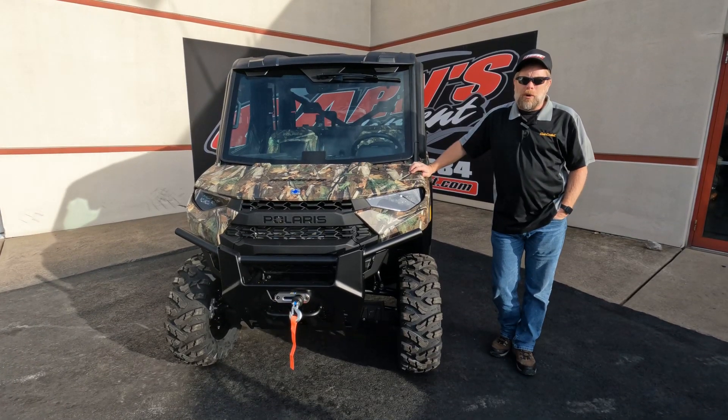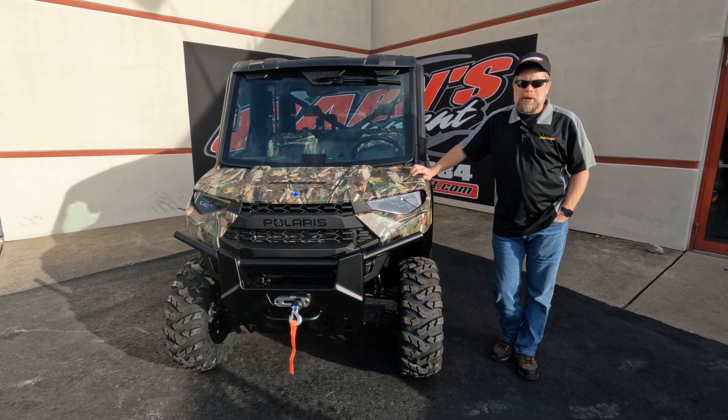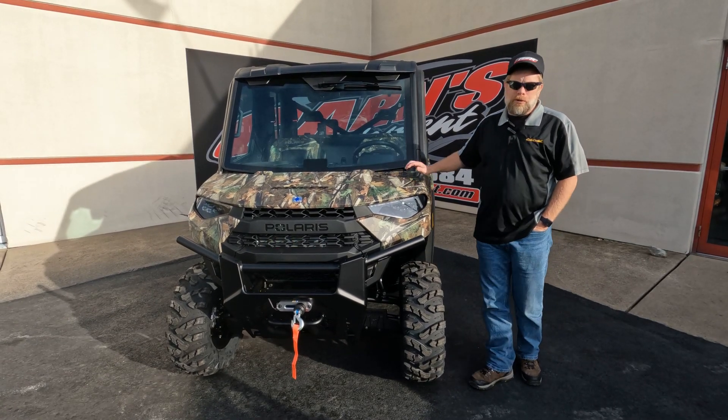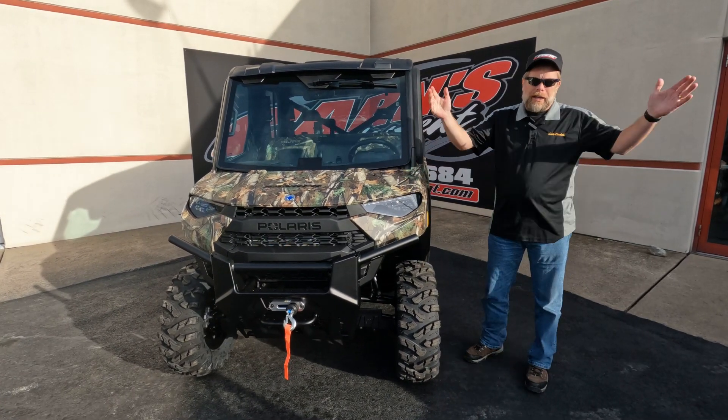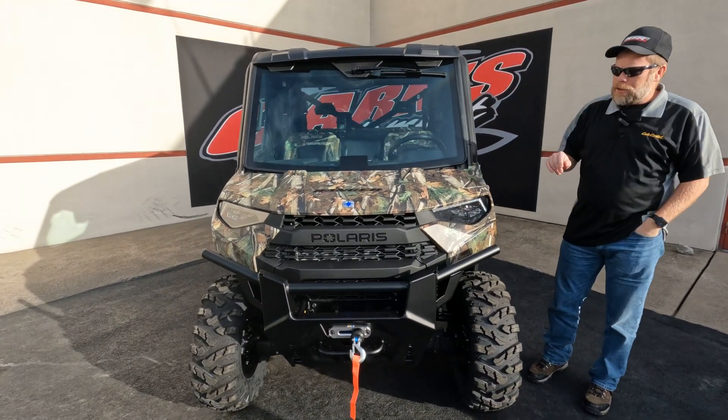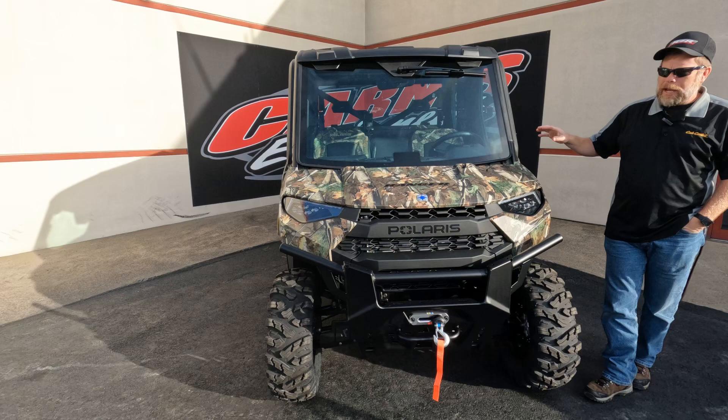Hey guys, this is Kurt down at Karns Equipment with a 2023 Polaris Ranger Crew XP-1000 North Star Premium. A lot of words in there, but what does that mean? Real simple — six-seater with heat, air, full cab.